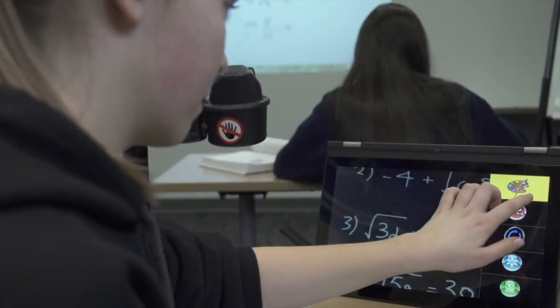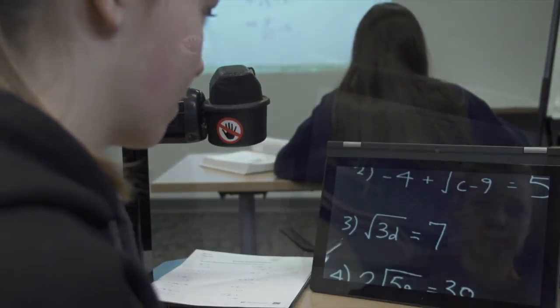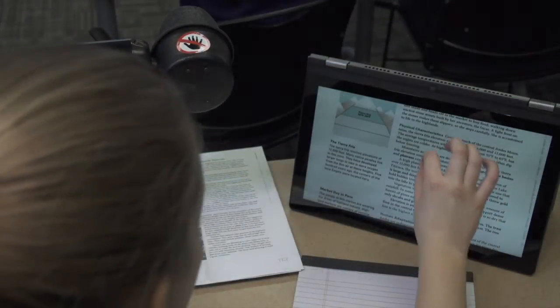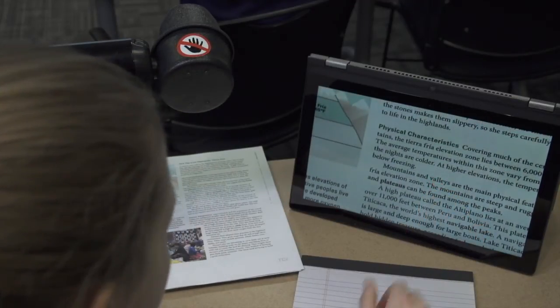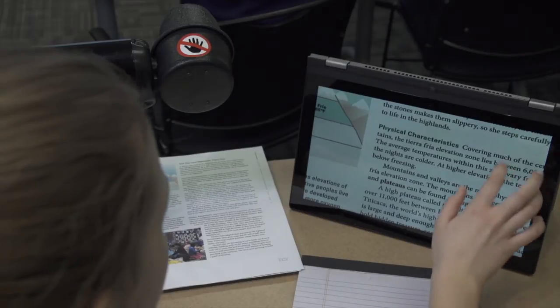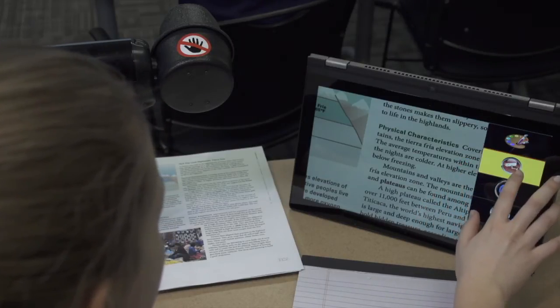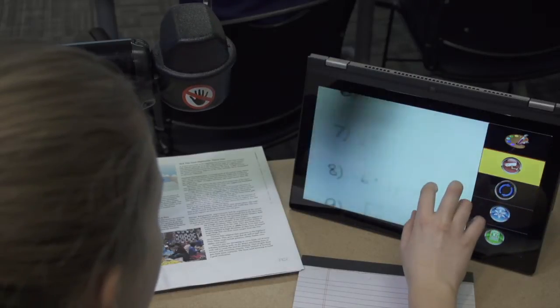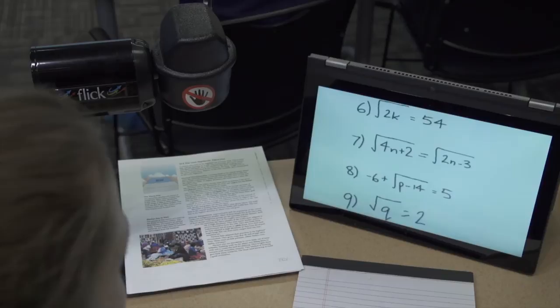Flick includes many real-time video enhancements to improve the contrast of the image. Without ever shifting her attention from the screen, our student can see any part of the handout on her desk. Then, with a simple on-screen gesture, she can shift the camera to the same place on the whiteboard where it was before, with zoom and contrast exactly as they were set before she had looked down.